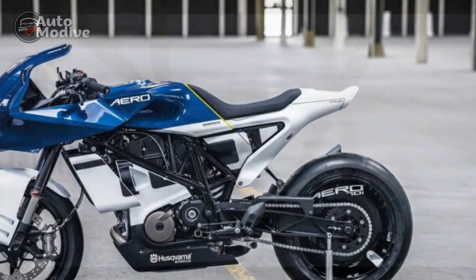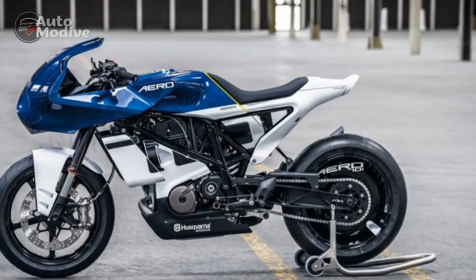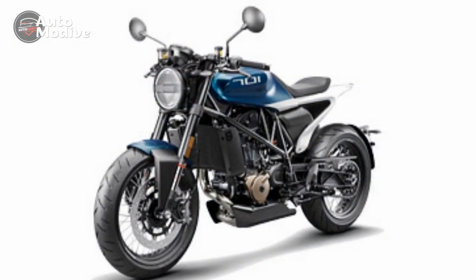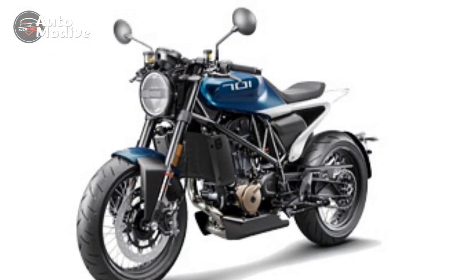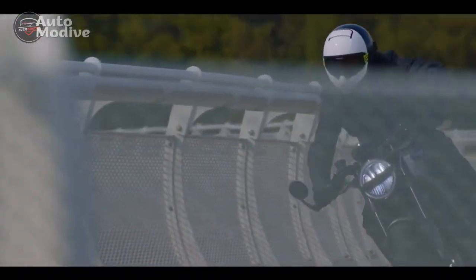The ride-by-wire throttle system provides precise control, while the smooth 6-speed gearbox allows for seamless gear changes. Whether cruising on the highway or navigating through city traffic, the Vitpalen 701 offers a thrilling and responsive experience.